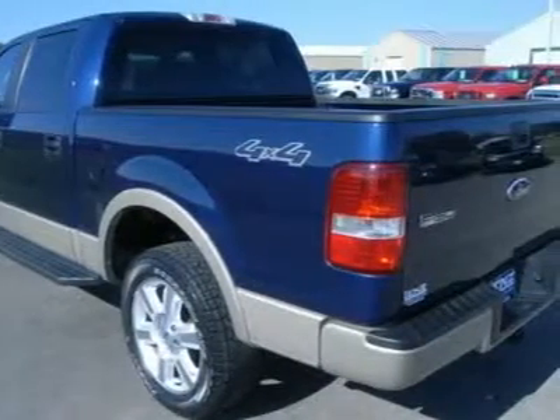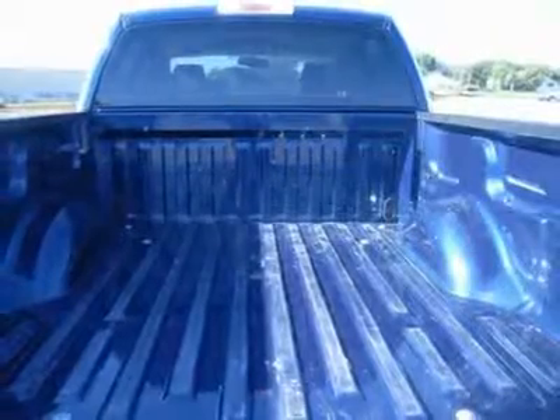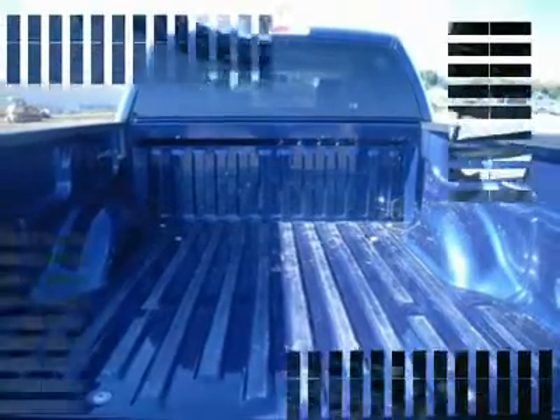Power mirrors with built-in directional signals, power pedals, keyless entry, driver side door code entry, 6-disc in-dash CD changer, auxiliary jack, locking tailgate, lift assist tailgate, Ford Quiet Steel technology.